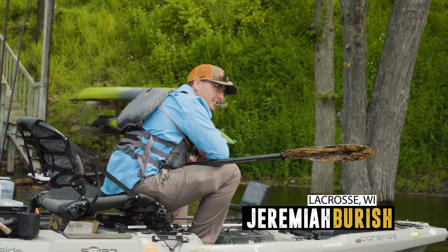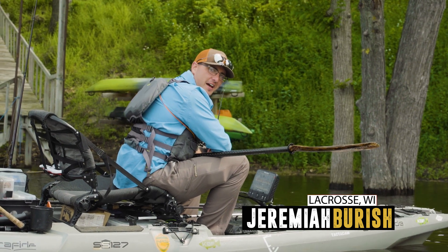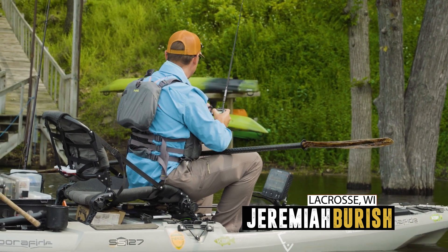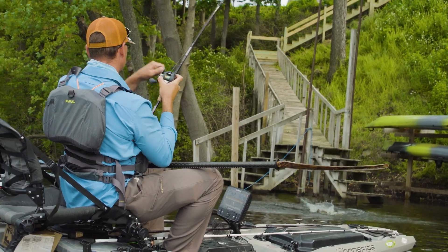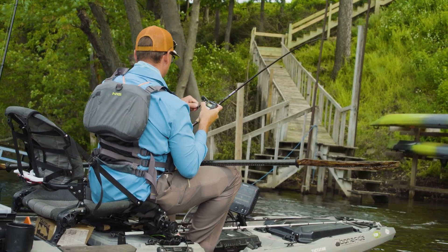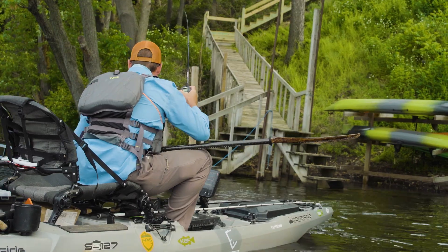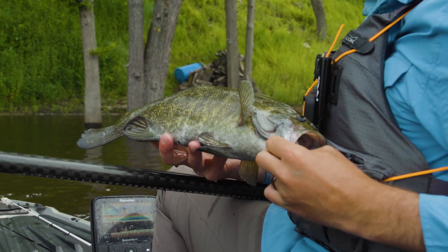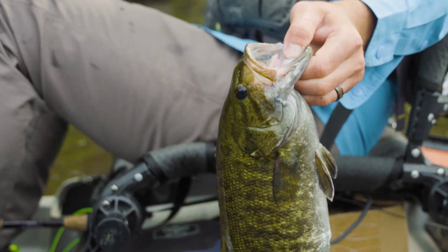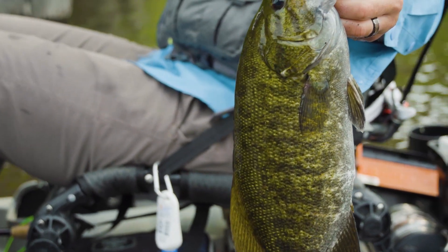They are not hitting it hard, but there's one — nice smallmouth! Beautiful little smallmouth. See what else we can find. I know they're in here, so it's a good start. We'll catch some more.